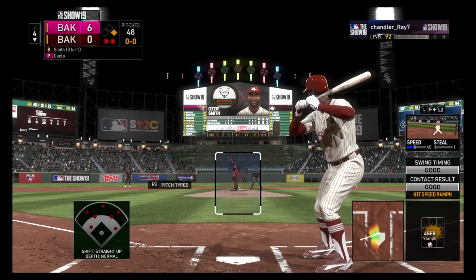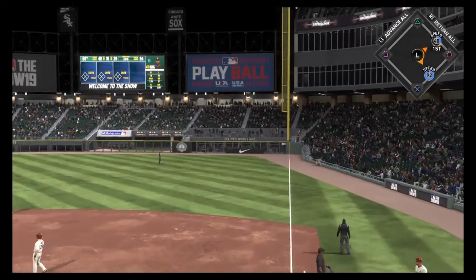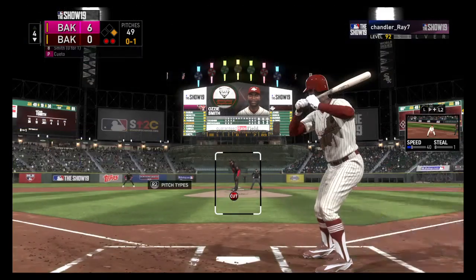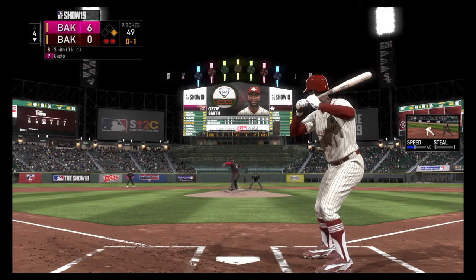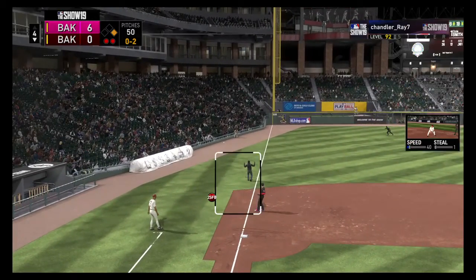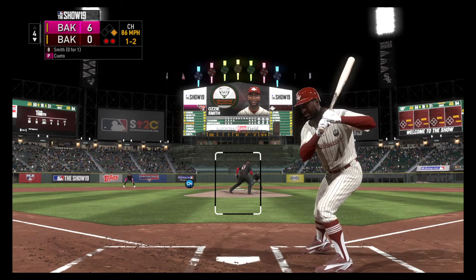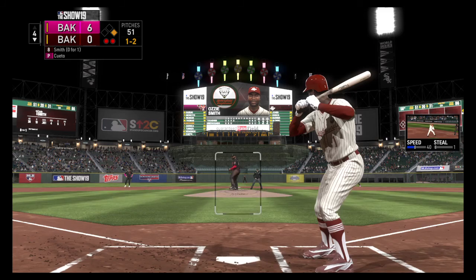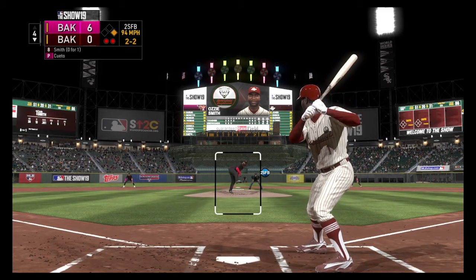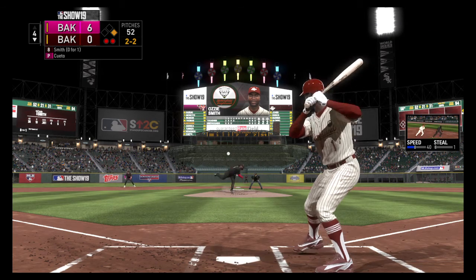Digging in for his second at-bat — Ozzie Smith, 0 for 1 here in this one. Out in front as this is pulled foul into the seats. 0-1 count and the pitch — now a ball lined to the left side, but foul. Kicks and deals — changeup and he ain't buying it, 1-2. And a fastball — tough take there — but it's even back at 2-2. And we'll have to leave it there as this is strike three, and that will retire the side.